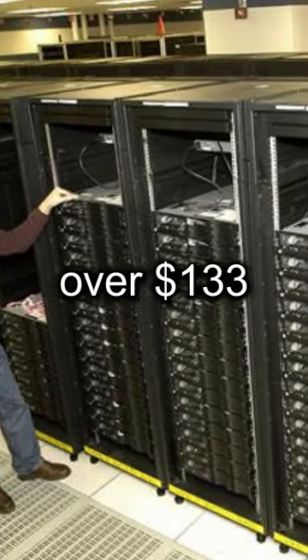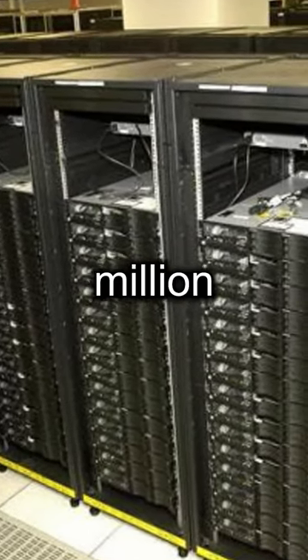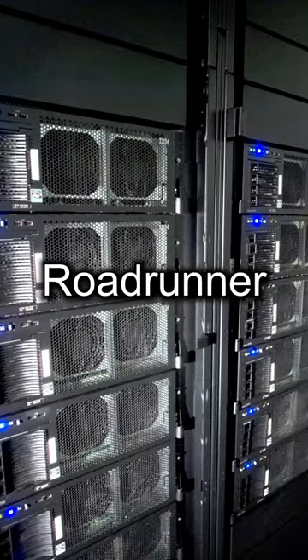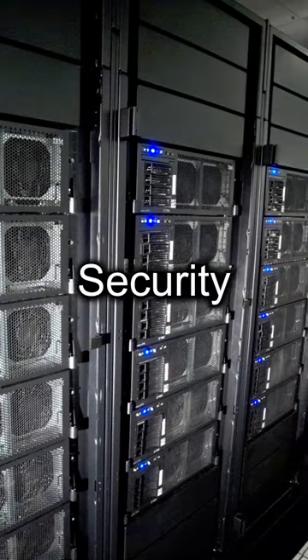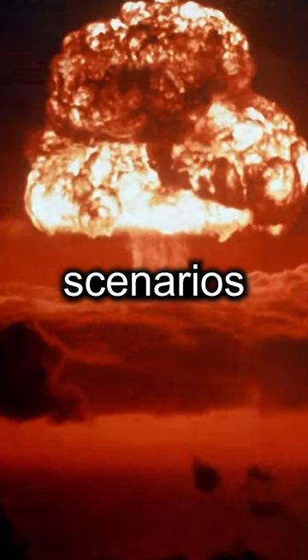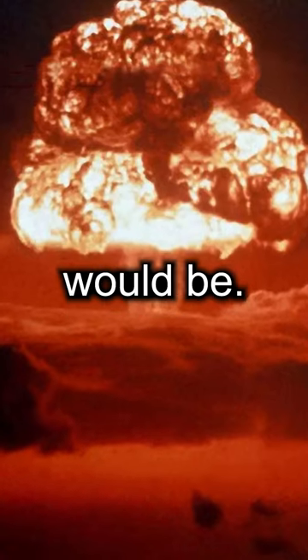This computer cost over 133 million dollars to create. The IBM Roadrunner is a supercomputer that was created for the National Nuclear Security Administration. Its job was to simulate nuclear war scenarios and estimate what the potential damage would be.